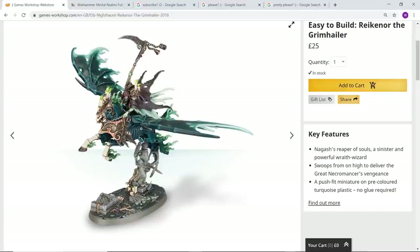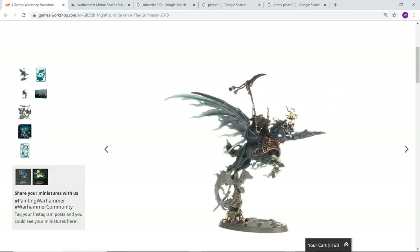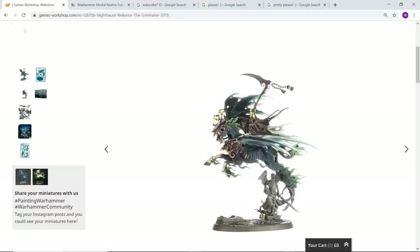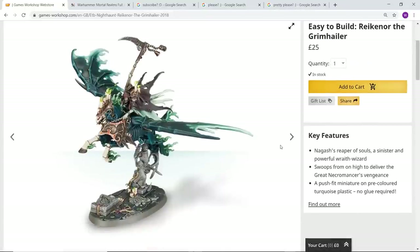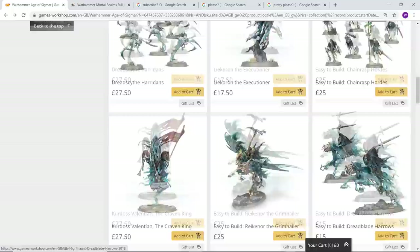Why not have loads of characters that are easy to build? If they're mono-pose and they're the face of the second edition of Warhammer along with the Sacrosanct Stormcast Eternals, why not have models that are super quick and easy to put together but covered in absolutely astonishing detail? Just look at this thing — it's absolutely incredible. He's got a super cool backstory as Nagash's reaper of souls, described as a sinister and powerful wraith wizard. My personal favorite touch is all of those waxy candles burning on him — he's reasonably priced, looks impressive, a great model.